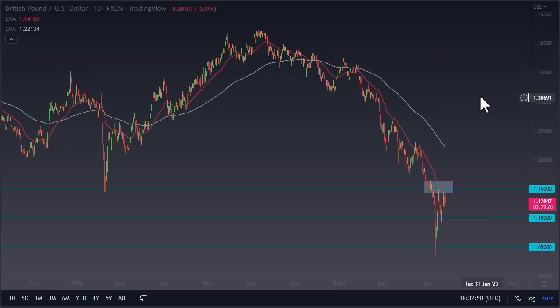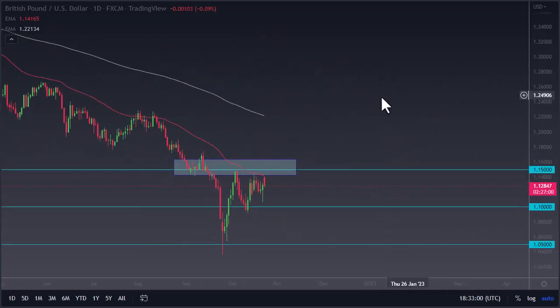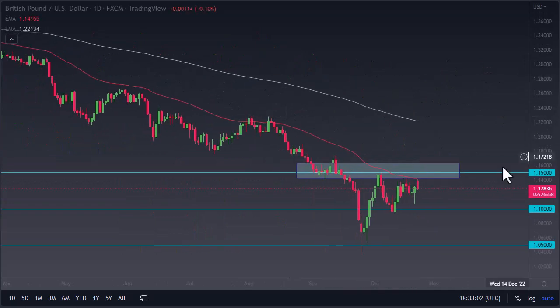You have plenty of time to make those losses back, so stick with the trend — that's generally how I trade anyway, but especially true with the UK situation.